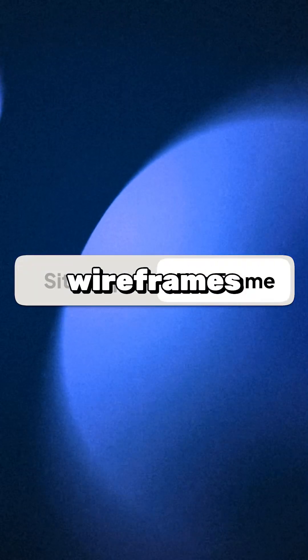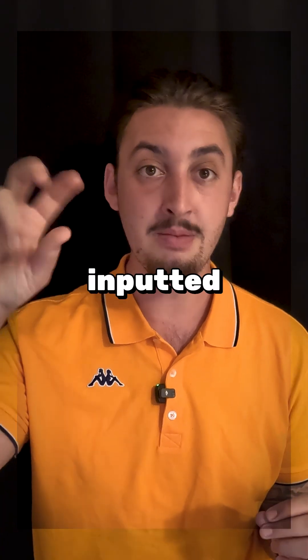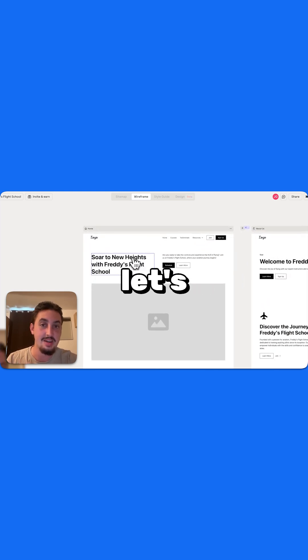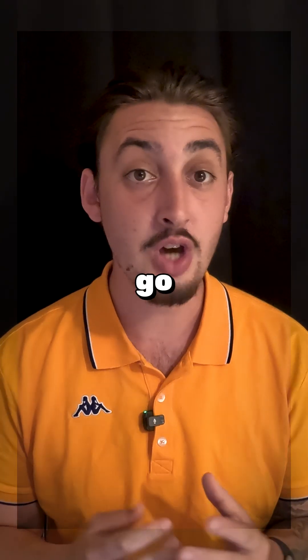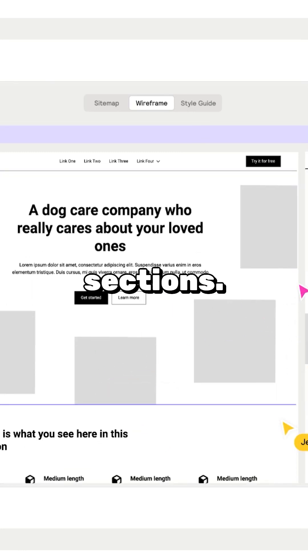Then you move on to wireframes, and you get a whole bunch of beautiful sections inputted in the place where your sitemap was before. Then, let's say you don't like some of these sections — you can go ahead and change them out and select from any of Reloom's amazing built sections.